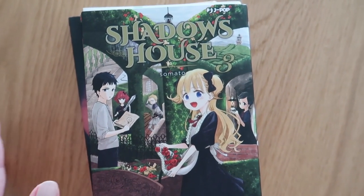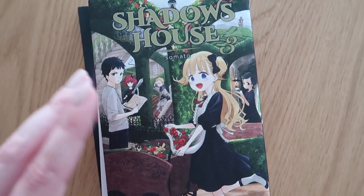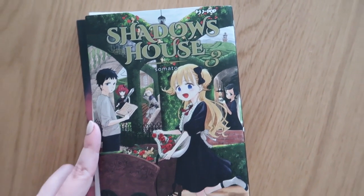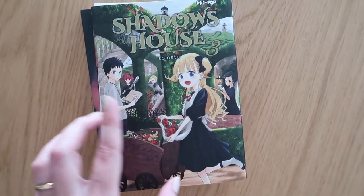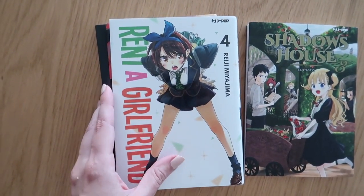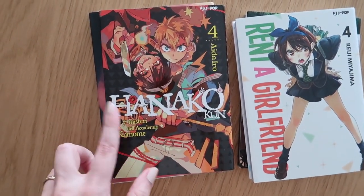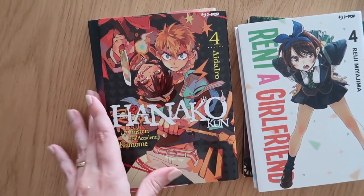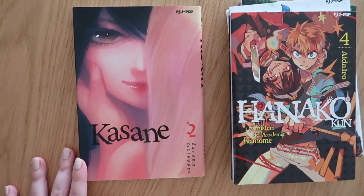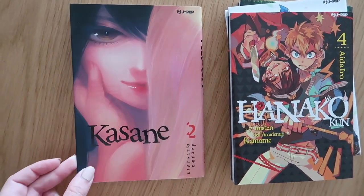Questi sono i fumetti che ho recuperato: innanzitutto il terzo volume di Shadows House, che ho già letto e mi è piaciuto molto. Si iniziano a scoprire delle cose abbastanza avventurose, mi piace che adesso ci siano più personaggi rispetto al primo volume. Ci ho fatto anche un TikTok dedicato. Questi invece li devo ancora leggere: il quarto di Rent-a-Girlfriend, che per adesso mi sta piacendo molto, ho letto i primi tre. Diana Cocoon sto leggendo il secondo, le copertine sono sempre più belle. Poi ho recuperato il secondo di Kasane, il primo mi era piaciuto ma ero un po' indecisa, adesso vedremo come andrà.